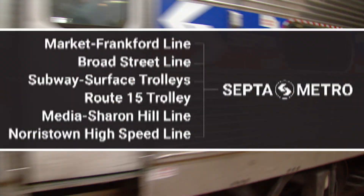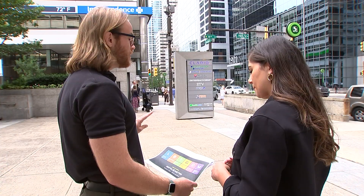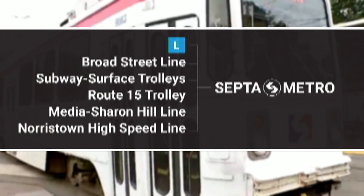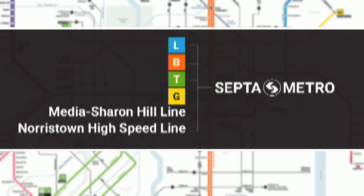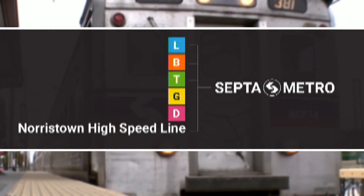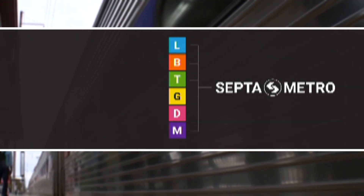SEPTA will associate each line with a color and a letter. The Market-Frankford line gets the letter L — it already uses blue and people know that really well, so they didn't want to change what was already working. The Broad Street line already uses orange. Trolley lines are green with a T. The Route 15 trolley is yellow with a G for Girard. Pink for the Media-Sharon Hill line with a D for Delaware County. And the Norristown High Speed line in purple with an M to refer to Montgomery County.